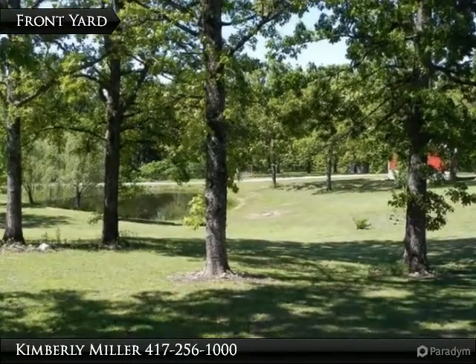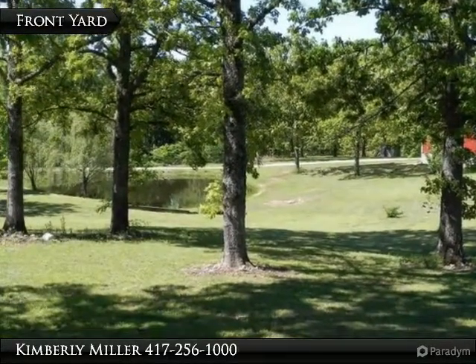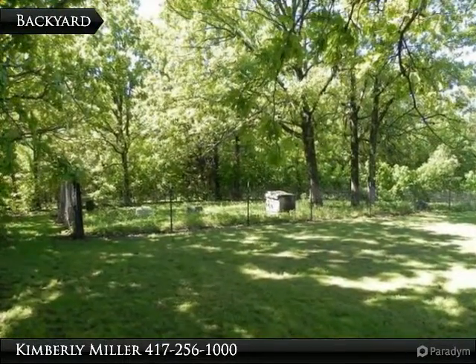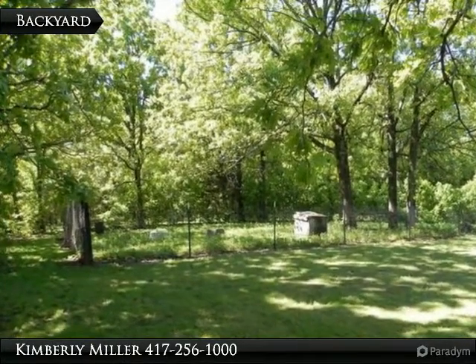Doesn't this view of the front yard give you the feel of a well-manicured golf course? Lush, green, and simply beautiful. With shade provided by the trees in the back yard, this would be a nice place to sit on a hot summer day.